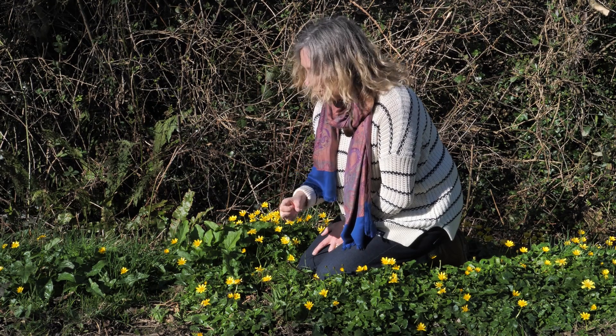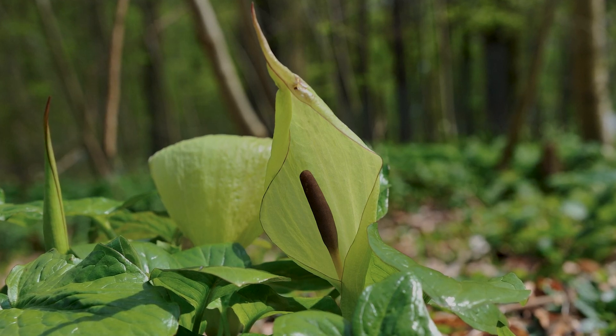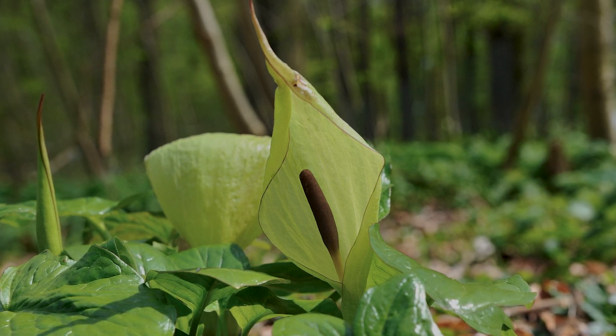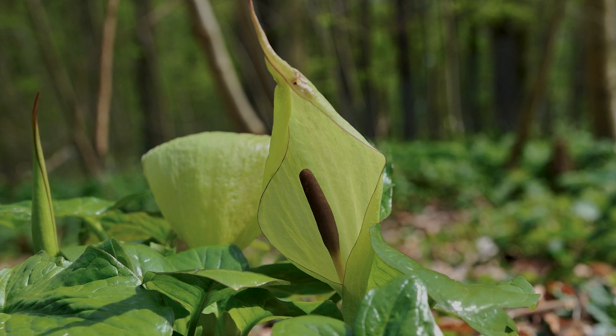So it is highly poisonous and dangerous. It flowers later in the season and has a really characteristic flower with a kind of light green hood and a central column called a spadix, on which there are little tiny male flowers, female flowers, and hairs at the base.